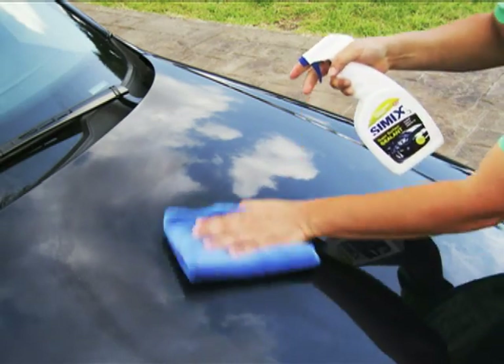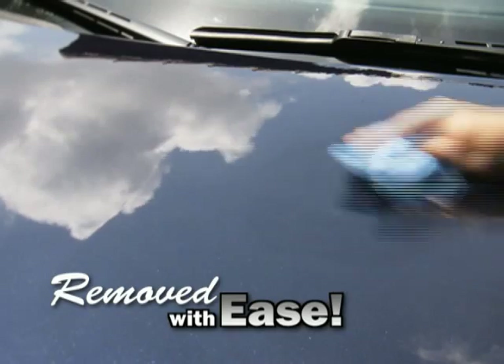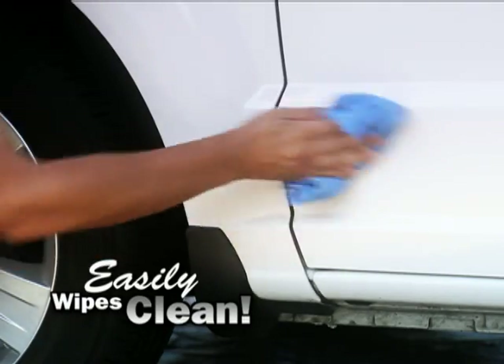Watch — we coated this car with Simix One. Then we burnt on cheese and removed it with ease. Splatted on lovebugs — simply rinse away. And road tar easily wipes clean from any car.